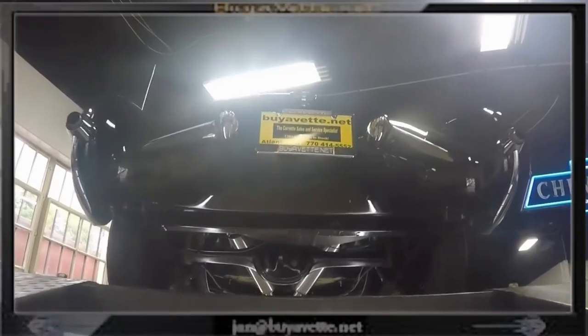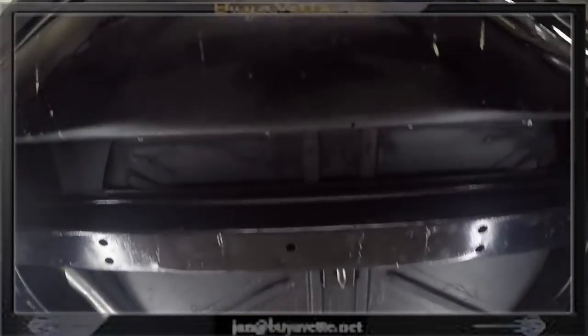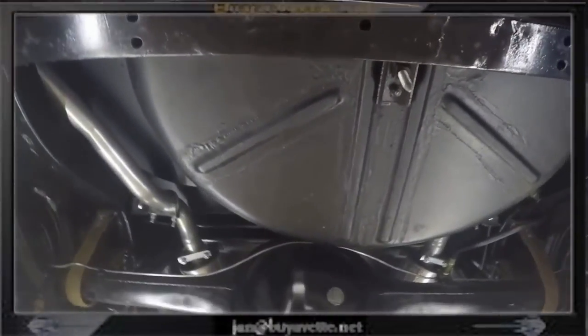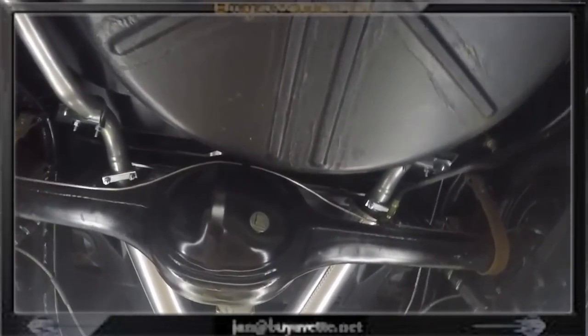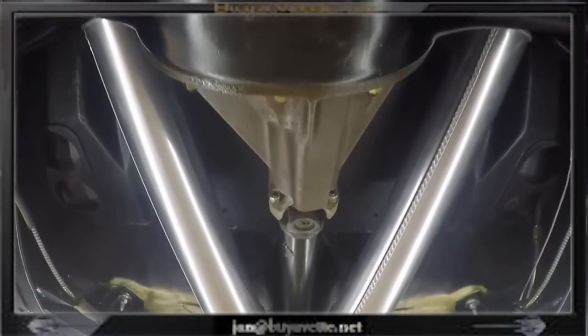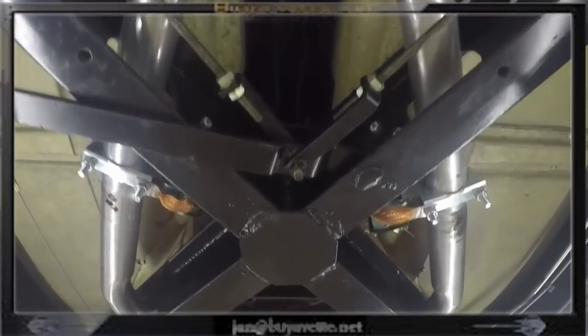Here we are going underneath the car and you quickly will see that this had nothing spared. Here you see the spare tire carrier, the rear end, the exhaust — it's all like brand spanking condition. Everything is done with originality in mind.